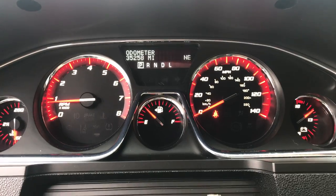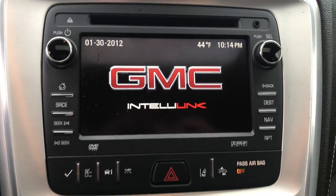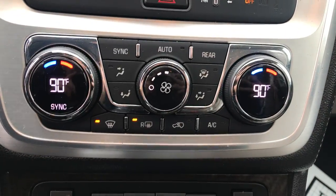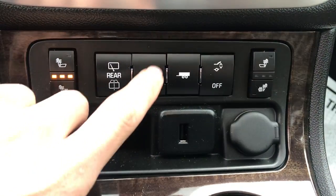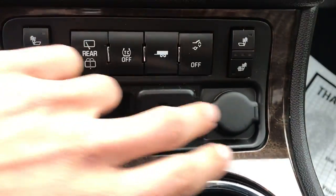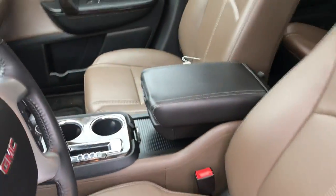35,250 miles on this Acadia. Got your center screen with your audio system as well as your backup camera. Got three-zone climate control in this vehicle — driver, passenger, and then the back second and third row seating. Got front heated seats in this vehicle. Got your traction control, your tow haul — so this vehicle does have the towing package. Got a USB and a cigarette lighter plug there, shifter, cup holders, and the center console.